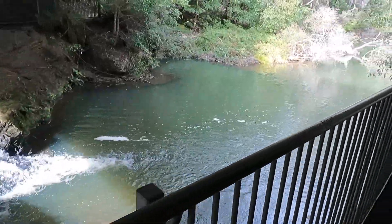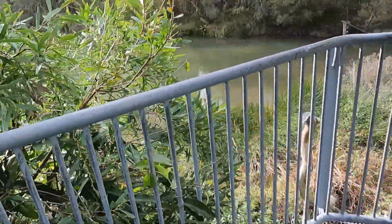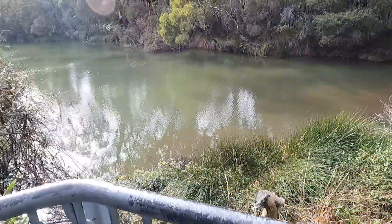Since we wanted to see a lot of different things on our day trip, we took the shorter route to see Fitzroy Falls. We stopped at the Fitzroy Falls lookout and went to Jersey Lookout, which is only around 15 minutes from the car park.